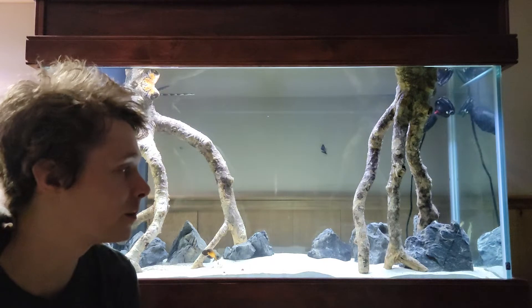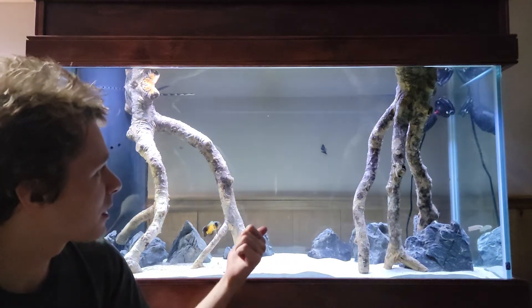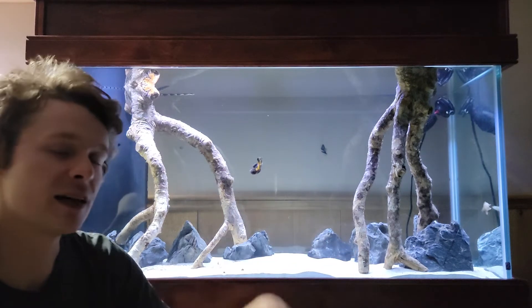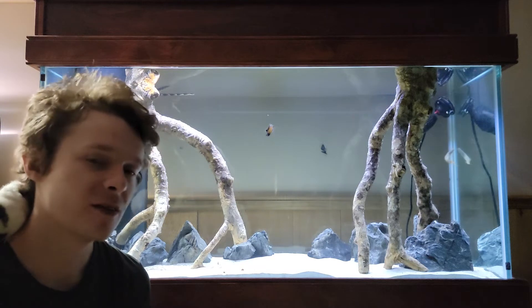I desperately need a background on this aquarium. I can't take it anymore. I need an aquarium background so bad. I'm getting so sick of looking at that little black speck on the wall over there and just the paneling out back. It's not cool.